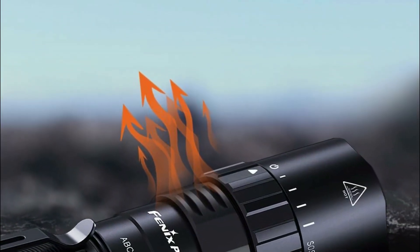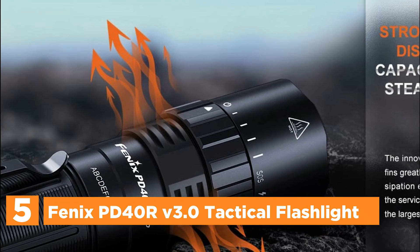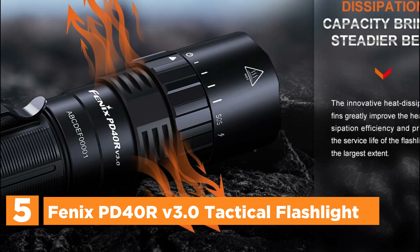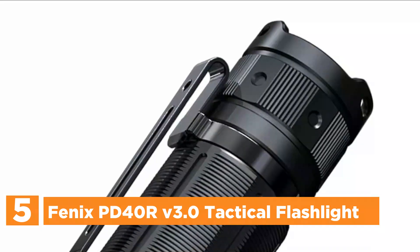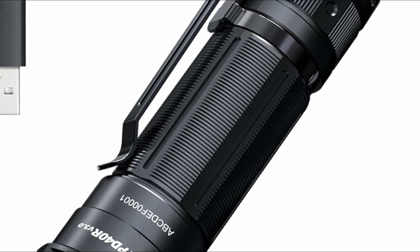Starting our list at number 5, the Phoenix PD40 Air Version 3.0 Tactical Flashlight. The Phoenix PD40 Air Version 3.0 is a high-performance flashlight offering a powerful 3,000-lumen output that can illuminate distances up to 547 yards, a 23% improvement over its predecessor.